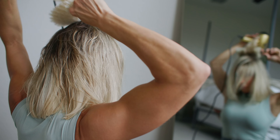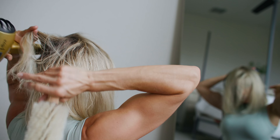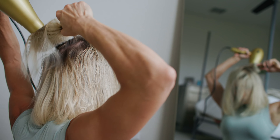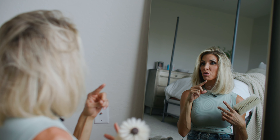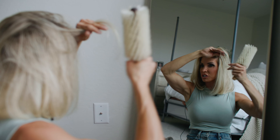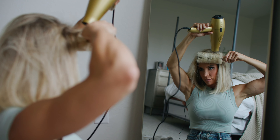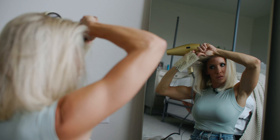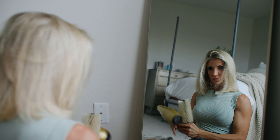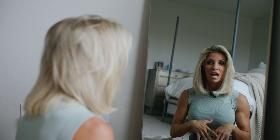Now that I've gotten the front pieces done, I'm going to do the back — the top, back, and bottom. Then it's time to go to the side, starting with the front, blow drying the first piece forward and a couple pieces around it, still on medium heat. And that is how I get volume in my hair.